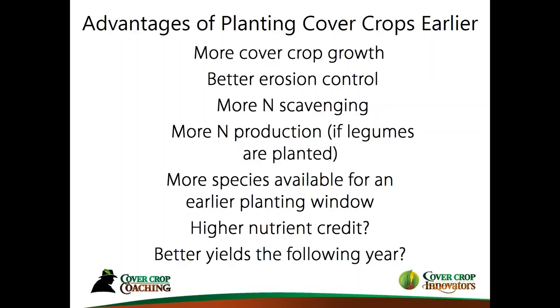There's also the opportunity to scavenge more nitrogen and keep it in your fields rather than going out the tile line or washing off into rivers or streams. Especially if we have legumes, being able to create more nitrogen production. And this is a big one — having the availability of more species because we have that earlier planting window. Even just two weeks earlier can open up maybe five more species that you might be able to plant, giving more diversity into your soil.